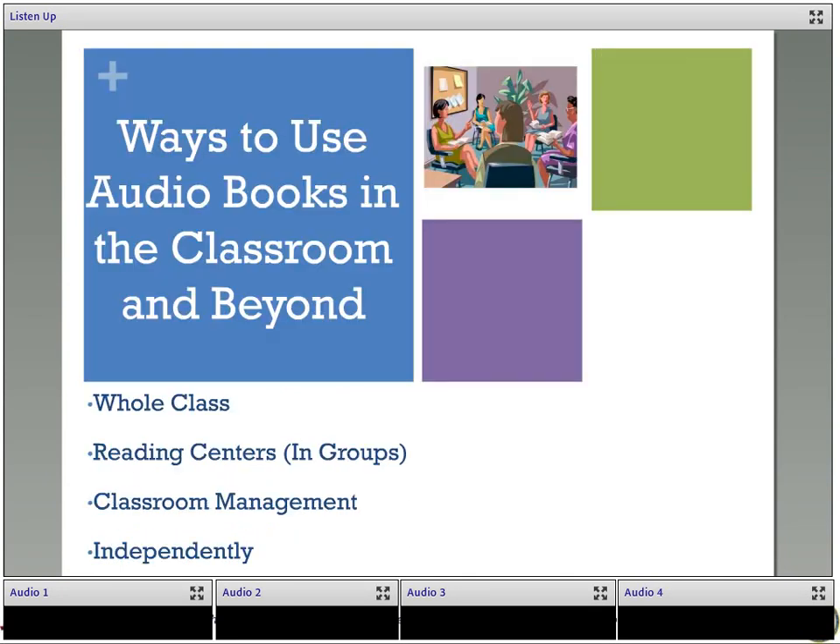We're going to spend most of the rest of this webinar talking about specific activities to use with audiobooks in your classroom as part of your lesson with the whole class. But in addition to using audiobooks with the whole class, there are a few other ways we can put audiobooks to use: in reading groups or centers, as classroom management strategies, and independently in class and outside of class.